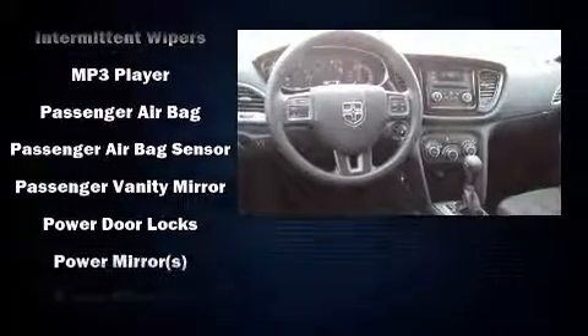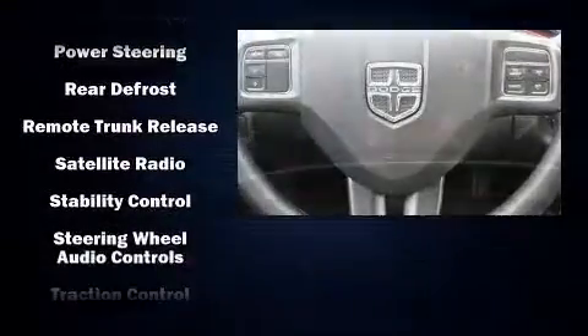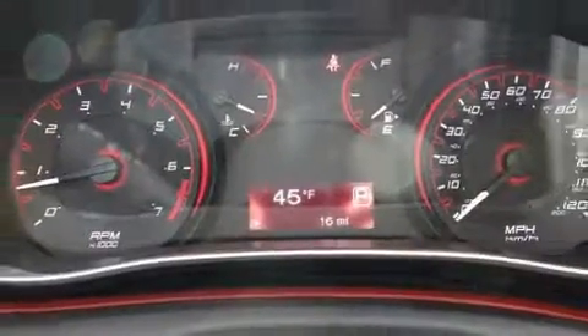Anti-whiplash front head restraint, ignition disabling, and four-wheel disc brakes with ABS. Brake Assist technology provides extra pressure when applying the brakes.